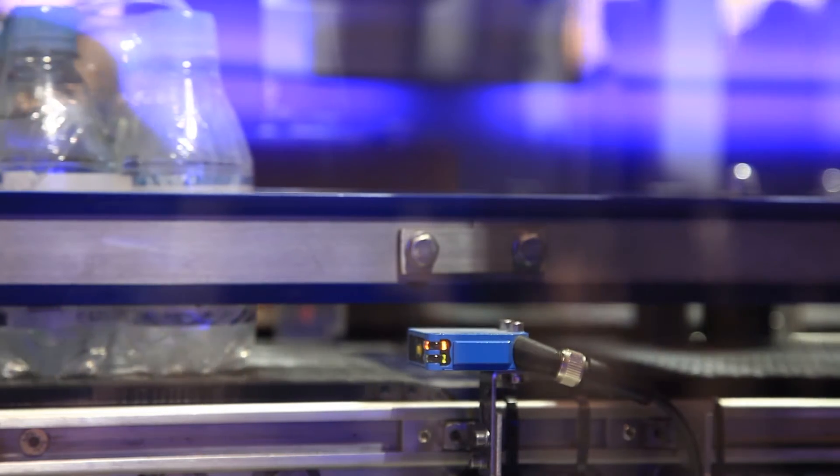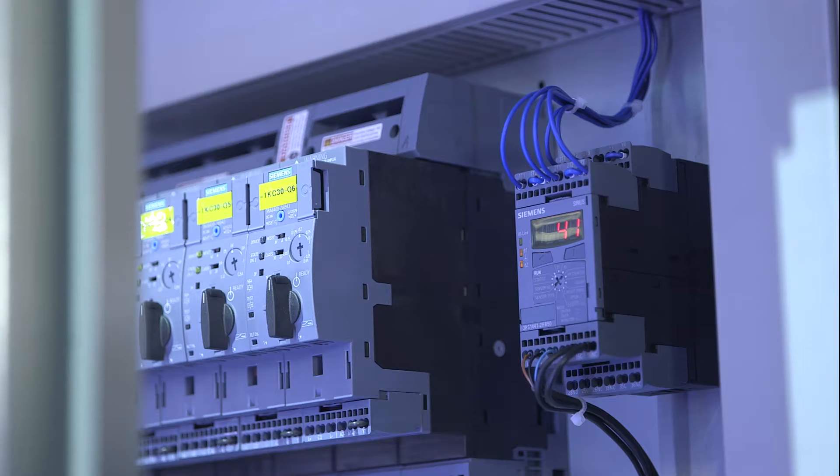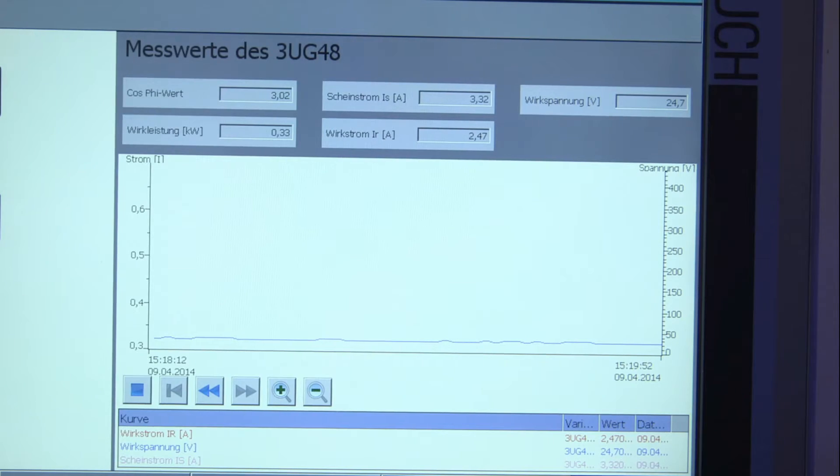Your advantage? Diagnostic data and measurement values from the sensor, or data concerning, for example, the energy consumption measured in the motor protection devices, can be displayed directly at the HMI without additional conversion efforts.